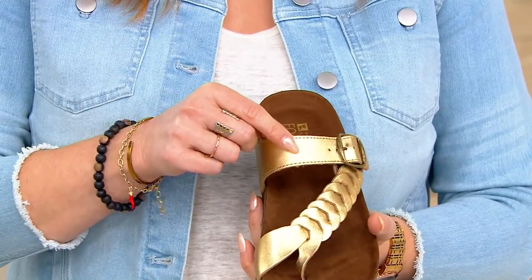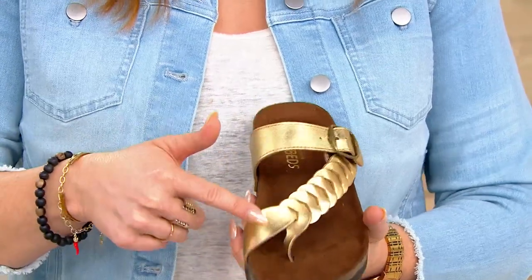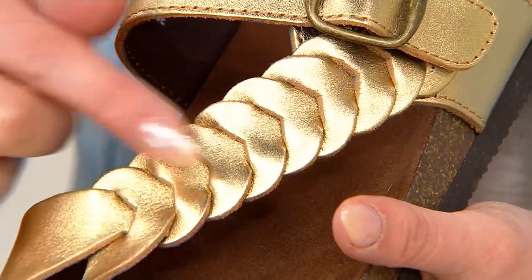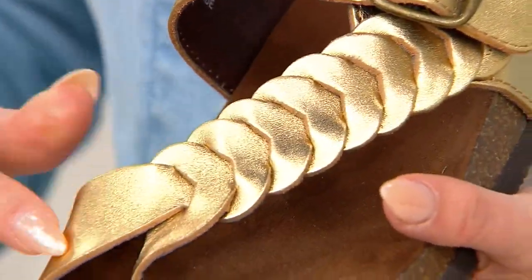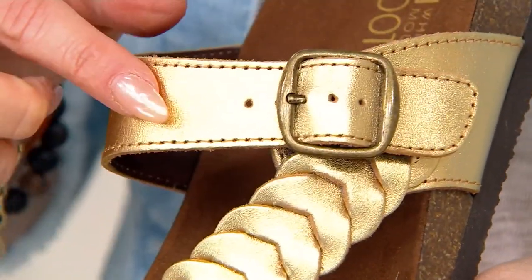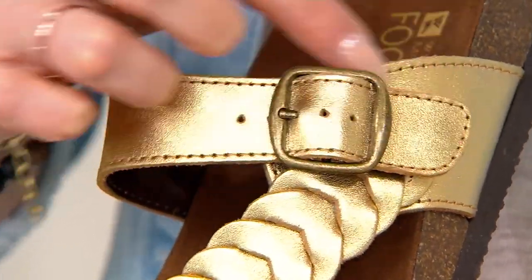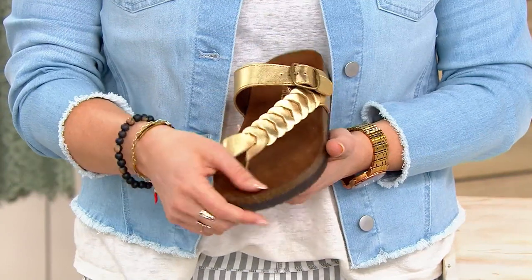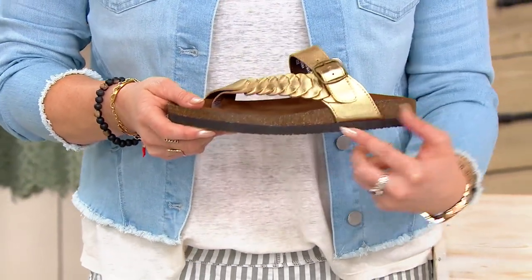This is genuine leather — real leather, not faux, not vegan, the real deal. The braided detail is so intricate; it gives movement and a sort of slithery, sexy moment. Then at the top you get a fully adjustable buckle. All the buckles speak back to the color of the shoe, and you get a nice thickness throughout.